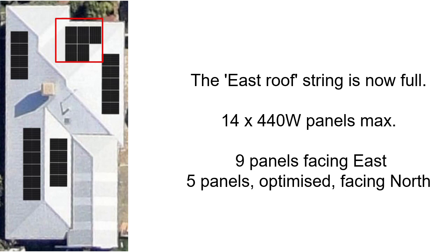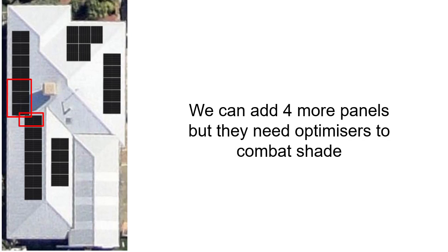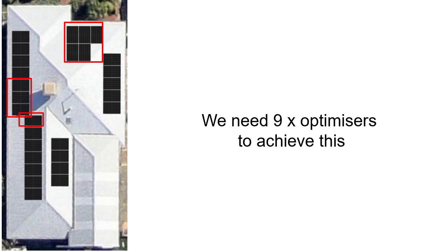Let's take a look at the west roof now. Again, we've got to be wary of the shade from the air conditioner, and this is another use for where an optimizer can help. If we add four more panels to that west roof, bearing in mind there's going to be shade on those four panels from the air conditioning unit, we fit optimizers to those panels only that are going to get shade. In total now we have two strings of 14 panels — 12.32kW — and you need nine optimizers to actually achieve this.